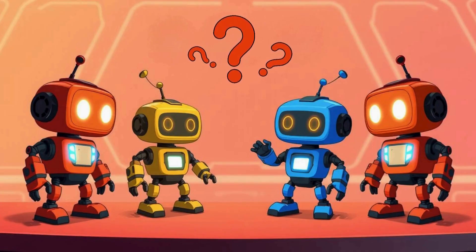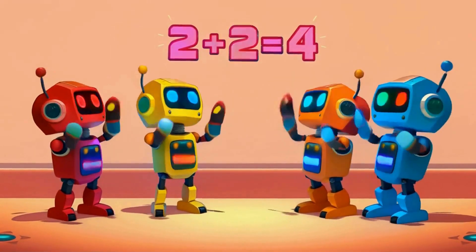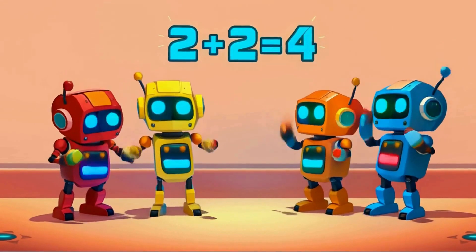How many robots are on the table? Well done, kids — four robots. Remember, two and two make four. You can also say two plus two equals four.